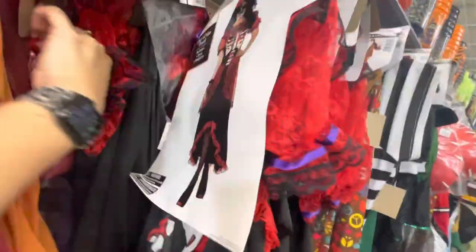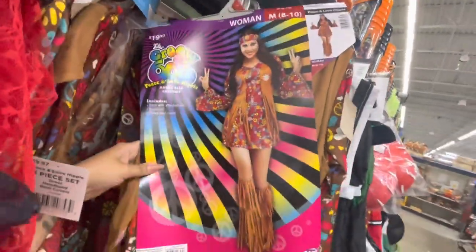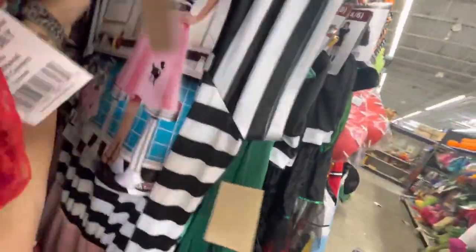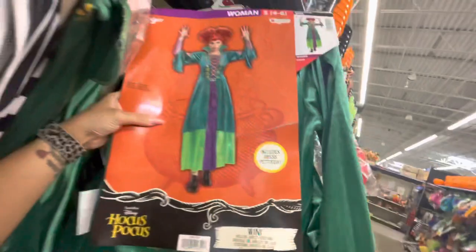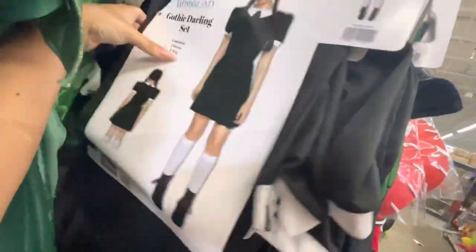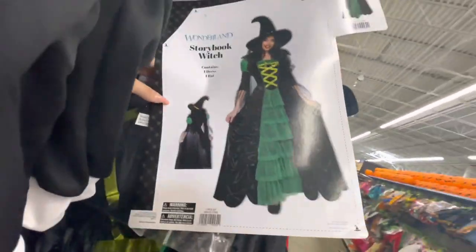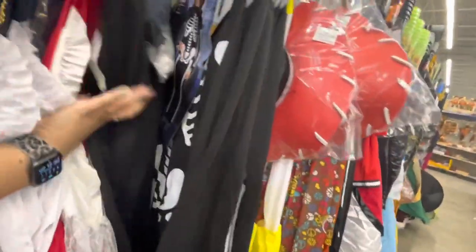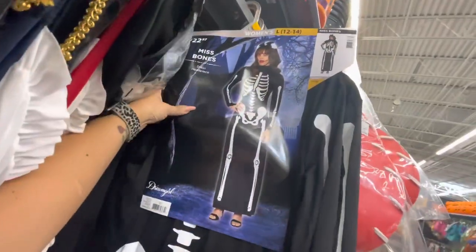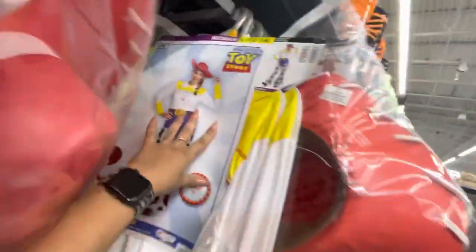Another Day of the Dead girl — that one's really cool. Here is a Groovy Girl, Peace and Love Hippie, a 50s Soda Shop Sweetie, another Hocus Pocus, a Gothic Darling like Wednesday from the Addams Family. A Storybrook Witch — cute — a Pirate Vixen, and a Miss Bones — a long skeleton dress. And here is an adult Jessie.